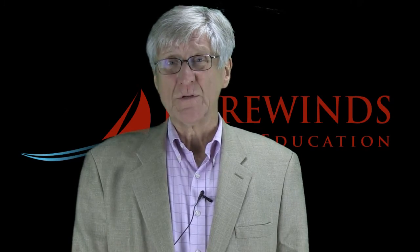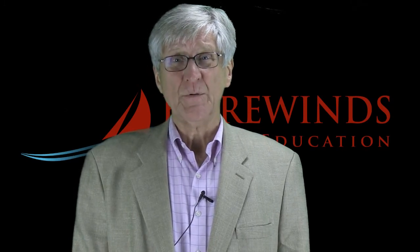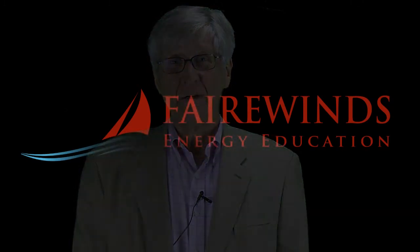I'm Arne Gundersen from Fairwinds Energy Education. I'll keep you informed. Thank you.